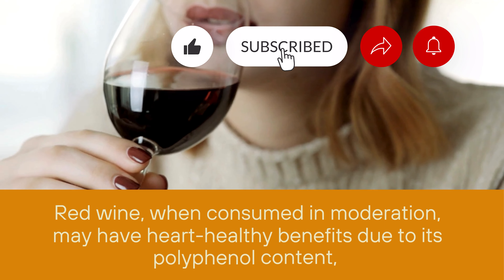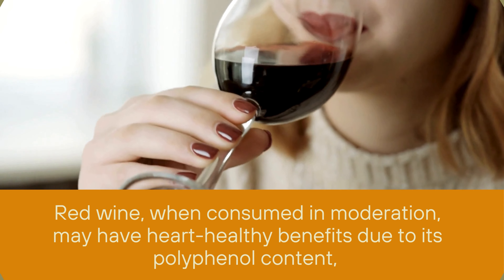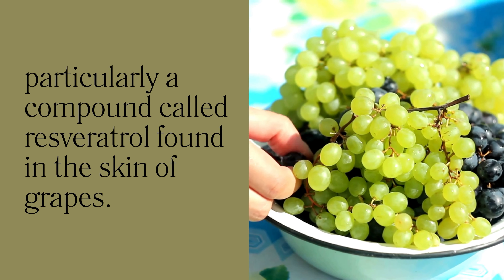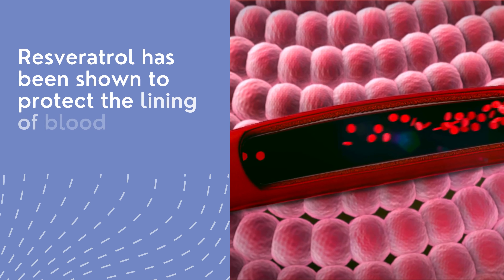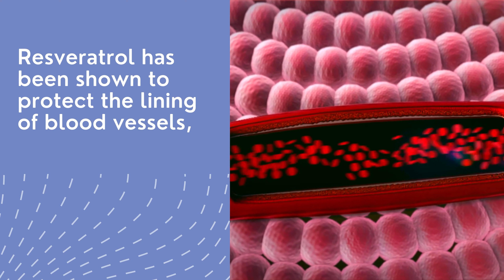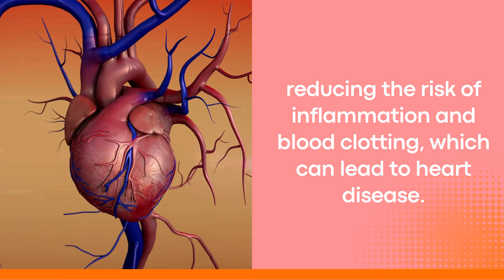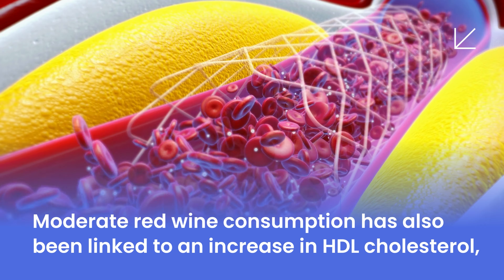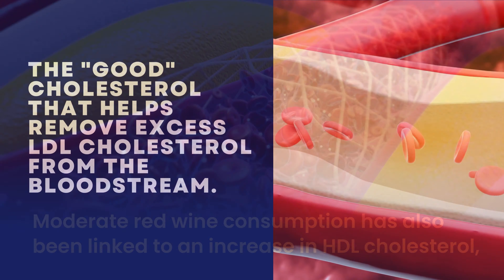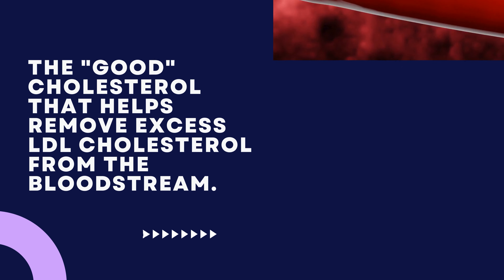Number 2: Red Wine. Red wine, when consumed in moderation, may have heart-healthy benefits due to its polyphenol content, particularly a compound called resveratrol found in the skin of grapes. Resveratrol has been shown to protect the lining of blood vessels, reducing the risk of inflammation and blood clotting, which can lead to heart disease. Moderate red wine consumption has also been linked to an increase in HDL cholesterol, the good cholesterol that helps remove excess LDL cholesterol from the bloodstream.